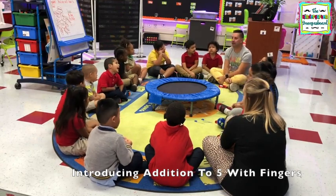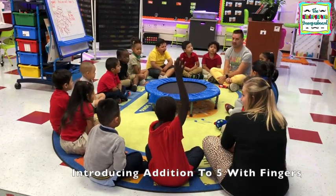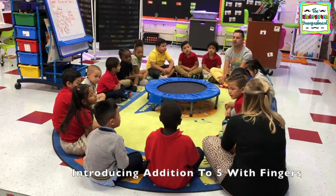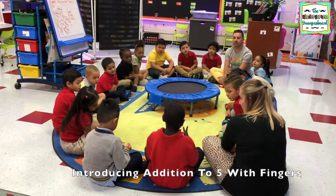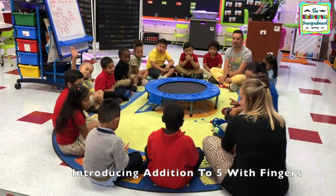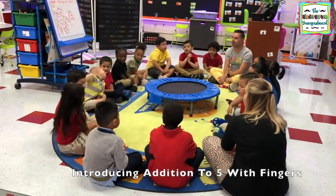Hands on your lap. Does somebody want to try it by themselves? Joseph! Everybody watch Joseph. Only Joseph is going to do this. Joseph, three plus one. How do we add? Put together. Joseph, what's the answer? One, two, three, four. So three plus one equals four. Good job! All right, Keante, one...